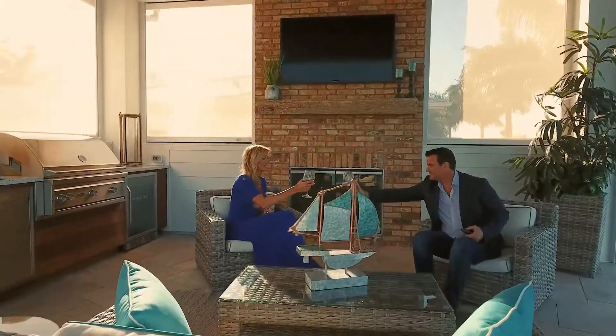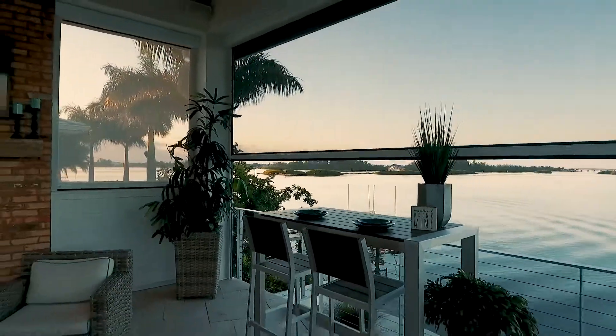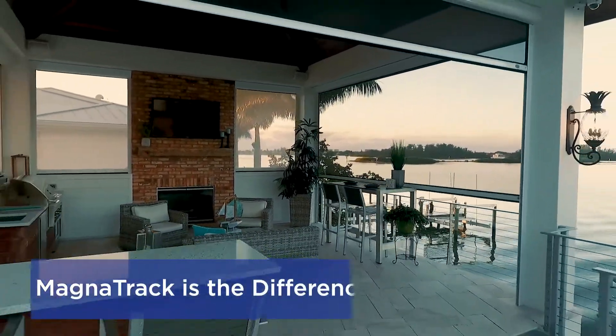Setting the bar for innovation and design. Customizable to fit your needs. Magnatrack is the difference.